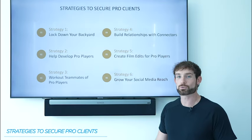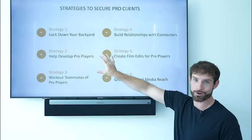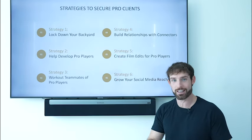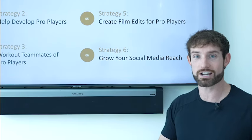I thought the best way to start this course was to give you guys six strategies so that you can secure pro clients. This is the hardest part — getting your foot in the door, breaking through, and securing your first client. I mean a client that you are fully servicing throughout their entire year and hopefully throughout their entire career.